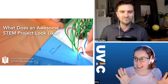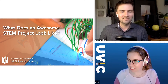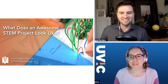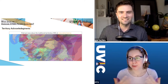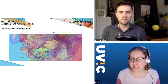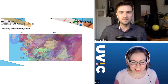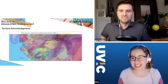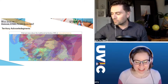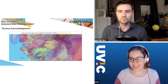Jerry confirms the audience can see the screen showing 'What does an awesome STEM project look like?' Jerry also takes a moment to share that he's joining from the Lekwungen territories and the lands of the Songhees, Esquimalt, and W̱SÁNEĆ peoples, where his home is located. He too is having a cloudy and dreary day on the island in BC, and he's grateful to live, work, and play in these spaces.